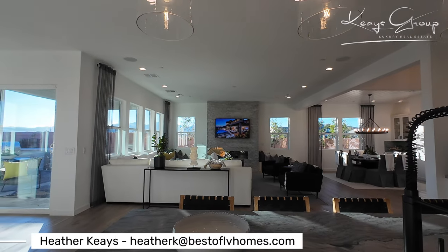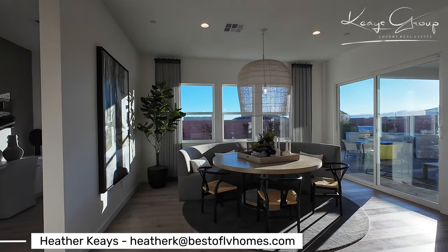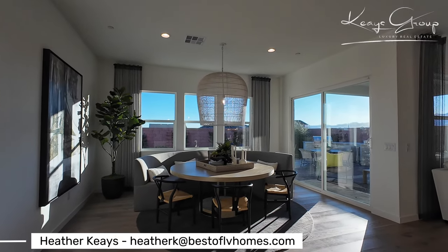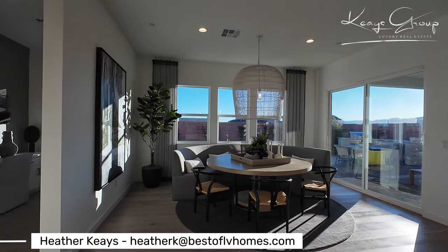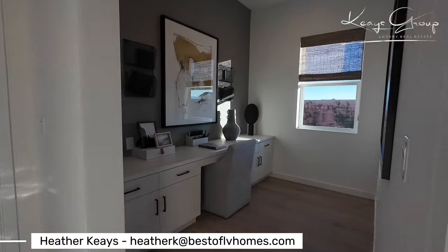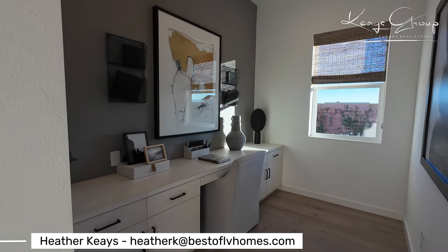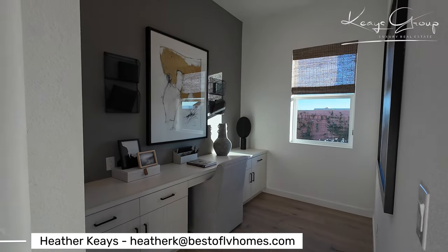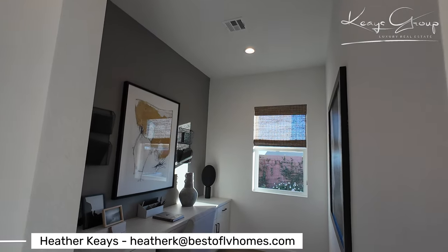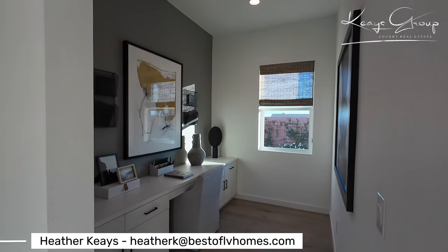If you like to entertain, this is an amazing home for entertaining. Look at this area right here — another dining area for everyday eating. And if you're a busy person and don't need quite an office, you have a kitchen helper corner over here, a workspace in the kitchen. I might make that into a wine room, honestly.